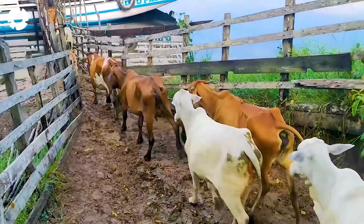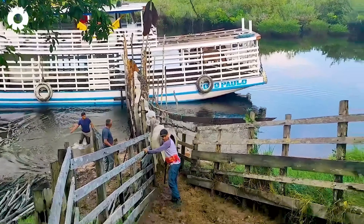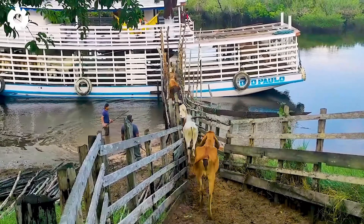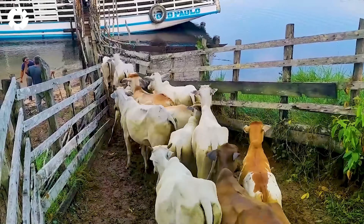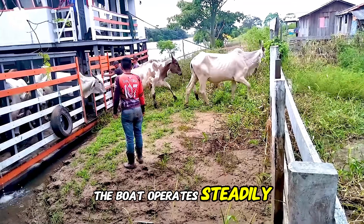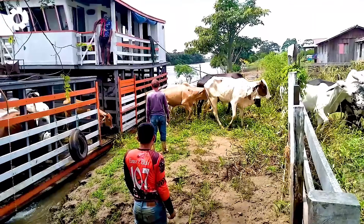The specialized vessel provides the smoothest mode of transport, capable of carrying hundreds of cattle on each trip. With its powerful 600 horsepower engine, the boat operates steadily, ensuring absolute safety and high efficiency in transporting livestock.